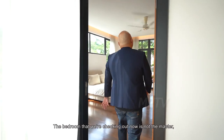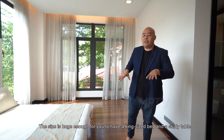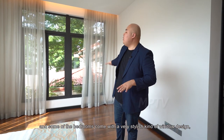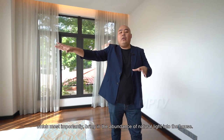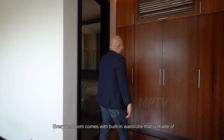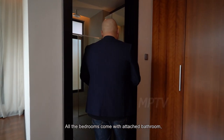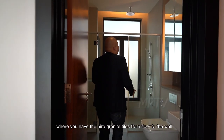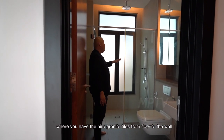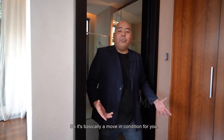The bedroom we are checking out now is not the master, but just one of the bedrooms. The size is huge enough for you to have a study table. Some of the bedrooms come with a very stylish window design that brings in an abundance of natural light. Every bedroom comes with built-in wardrobes made of American cherry natural timber veneer, and all bedrooms come with an attached bathroom featuring narrow granite tiles from floor to wall, with windows as well.